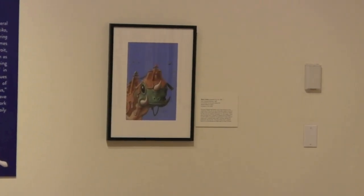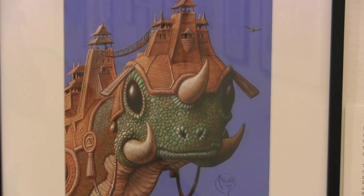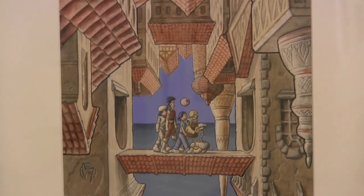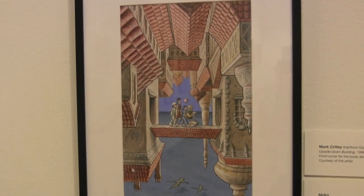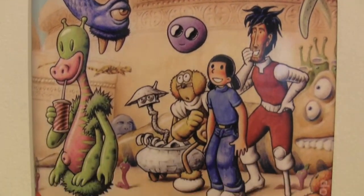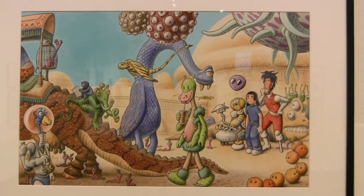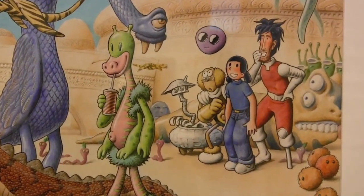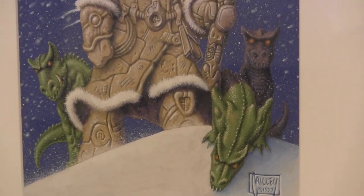Here you see an original cover art painting for the Akiko comic book series that I did back in the 90s. I was doing new artwork on a monthly basis back then for each new front cover as the comic came out, so it had, happily, a lot of original art at the end of it. Here they take the front cover and compare it to the original art used to make that front cover.